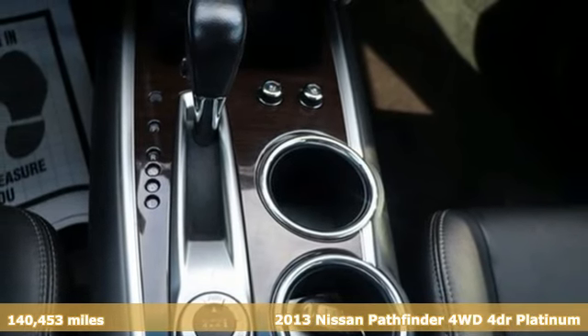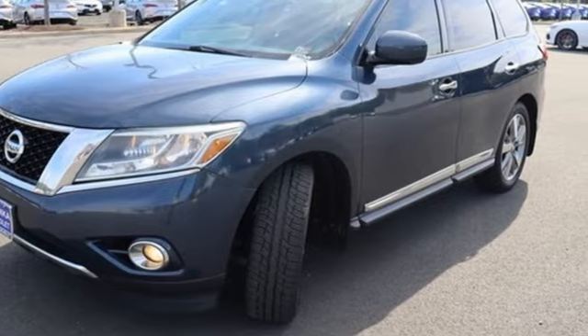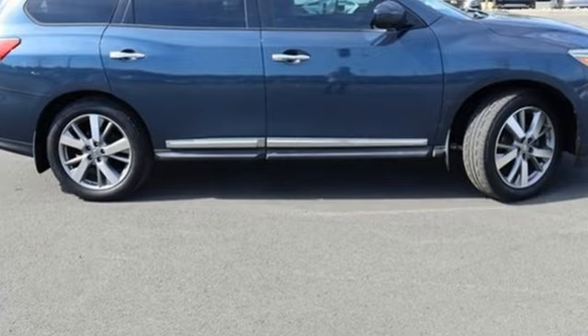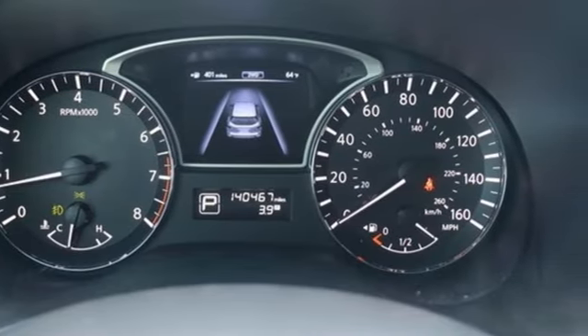And it comes with all the amenities you need: auto dimming rearview mirror, power lift gate, heated and ventilated leather bucket seats, integrated navigation system with voice activation, V6 engine, dual zone climate control.